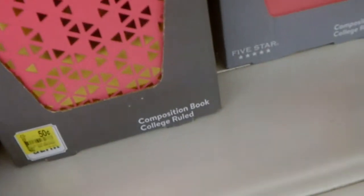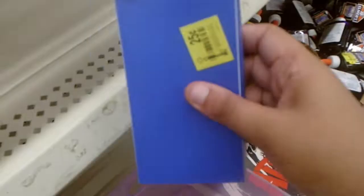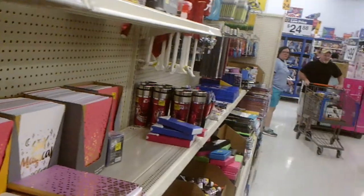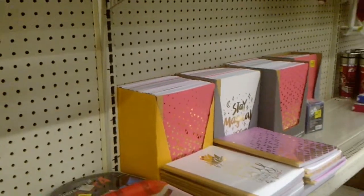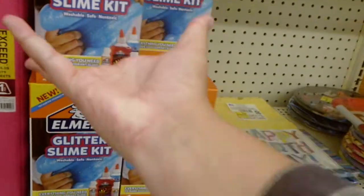There are notebooks and some little plastic holder things for ATCs, and pencil holders too. Oh, look at this — it's a glitter slime kit! You know how much slime usually costs — probably over 20 bucks — but this is only $2.50. If your kids are into slime, you guys should definitely check this out.